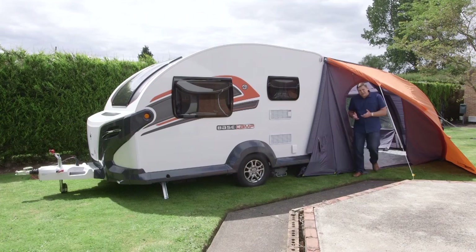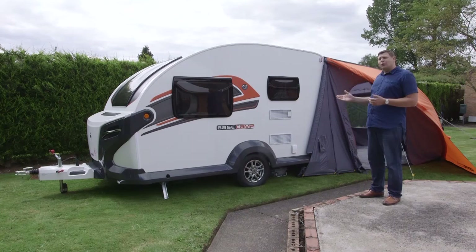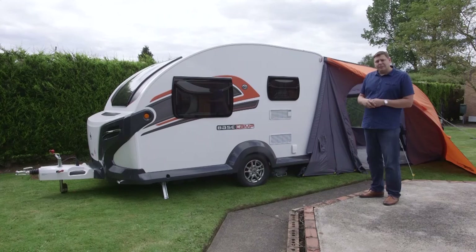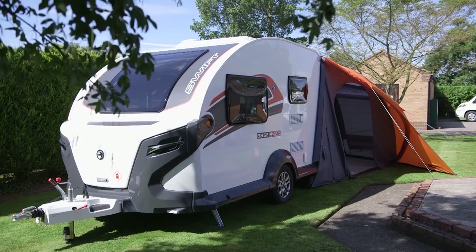Prices for the Basecamp are expected to start somewhere around the £15,000 mark, and that puts it firmly into Sprite territory. But to compare this with a Sprite would be to miss the point. Swift calls it a crossover camping vehicle, or CCV. While it doesn't necessarily invent the genre already occupied by the likes of the Knaus Sport and Fun or the Kip Shelter, it does introduce an exciting and well-equipped new option for those looking to upgrade from a tent or trailer tent, or perhaps existing caravanners just looking for something a little bit different.